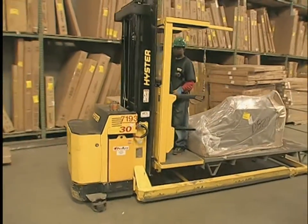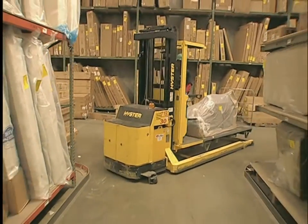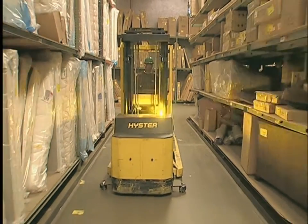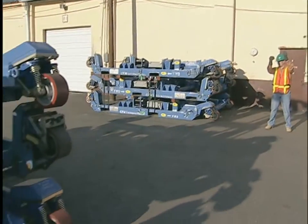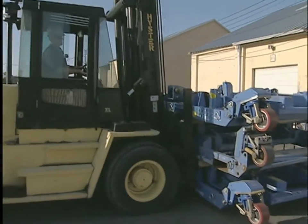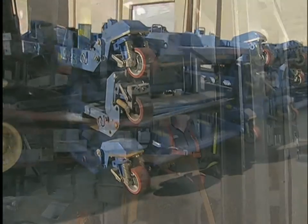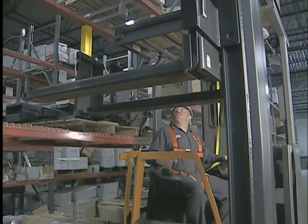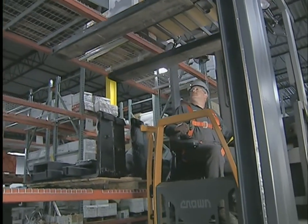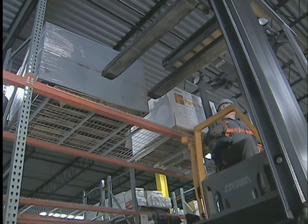A powered industrial truck, or PIT, is defined as a mobile, power-driven vehicle used to carry, push, pull, lift, stack or tier material. PITs come in a variety of sizes and designs, and may operate on battery power, propane, gasoline, diesel fuel, and even compressed natural gas. Each type is designed to do a specific kind of work, with specialized controls, attachments, tires, and lifting capacity to perform its assigned job.